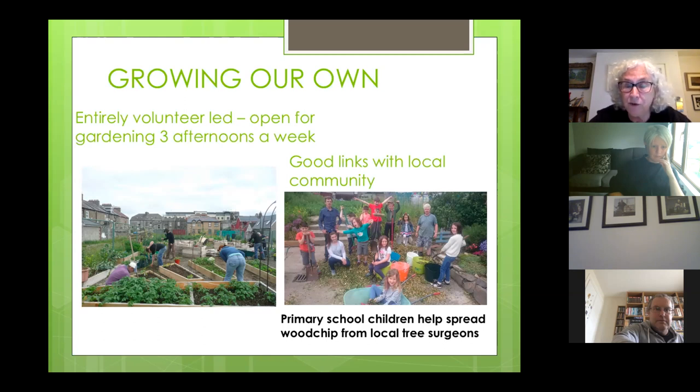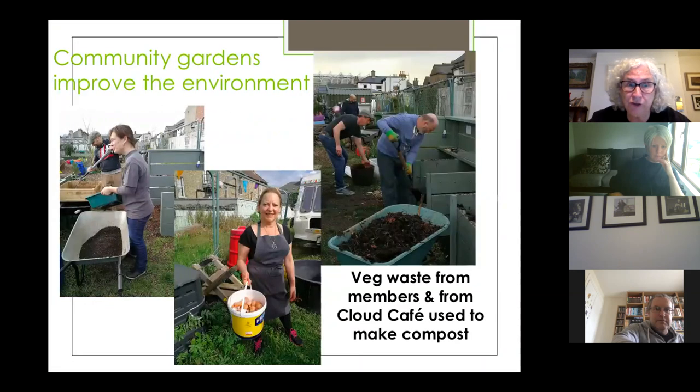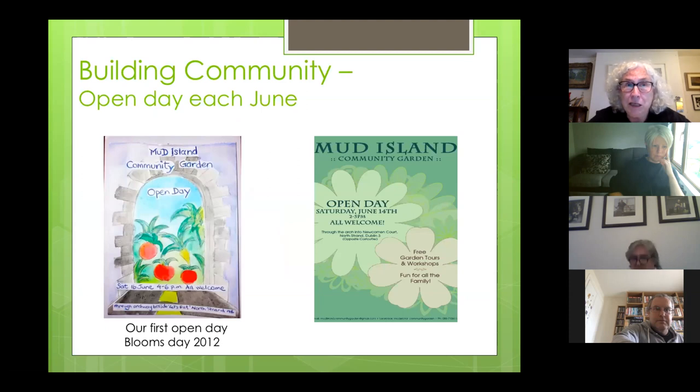We've got very good links with the local community. In the image there, we roped in the local primary school to help spread wood chip, which we get regularly from local tree surgeons. The garden is about improving the environment — we take vegetable waste from members and also from the local café on the corner. In terms of building community, we have always had an open day, and initially it was our only event throughout the year.